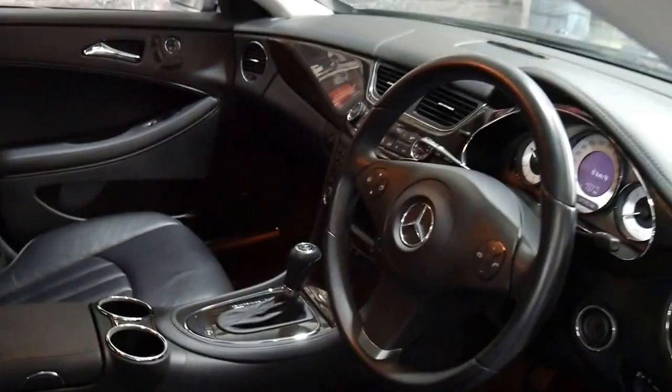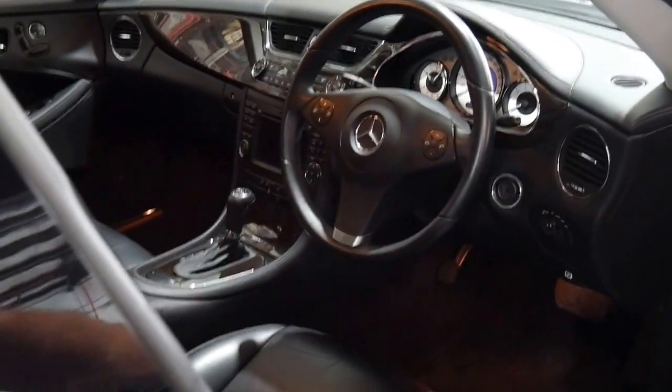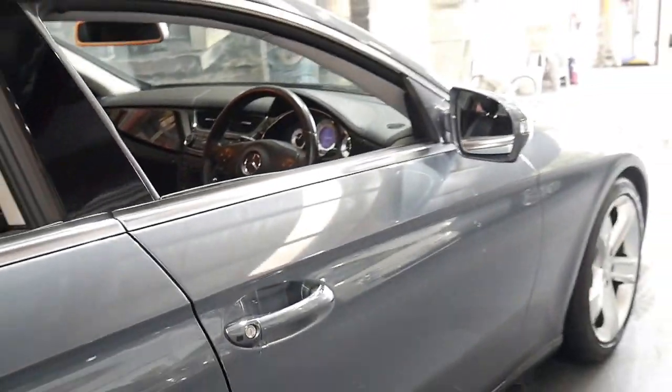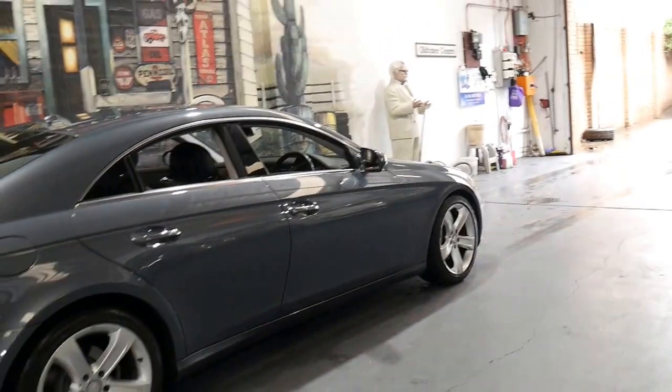It's got Bluetooth, navigation, auto headlights — they've had that for a long time — climate control, and parking sensors front and rear as standard.